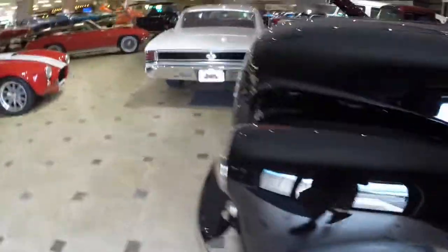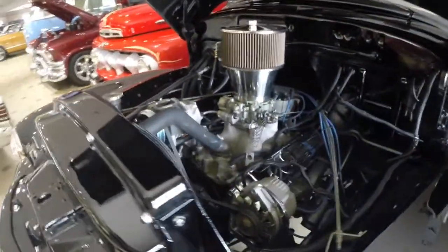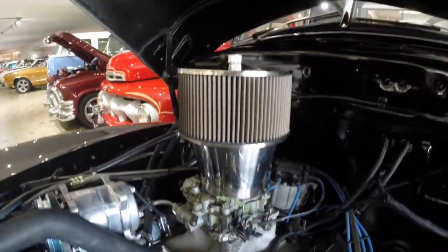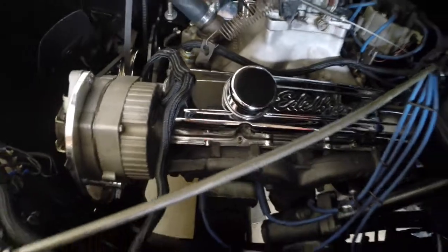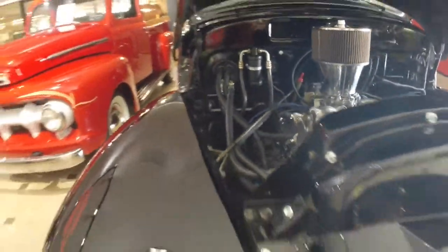Come around to the front — I'll go ahead and show you under the hood. It's powered by a 350 cubic inch V8 mated to a Turbo 350 automatic transmission. Notice it has the chrome high-stack K&N air cleaner and also chrome valve covers. You can just see how clean it is in here. Over here, like I said, we've got the new Vintage Air installed. This car runs great and sounds great — we'll get it started up for you in a moment so you can hear it.